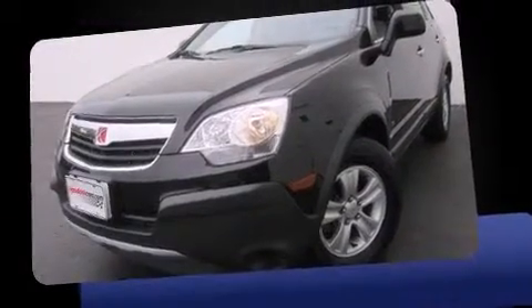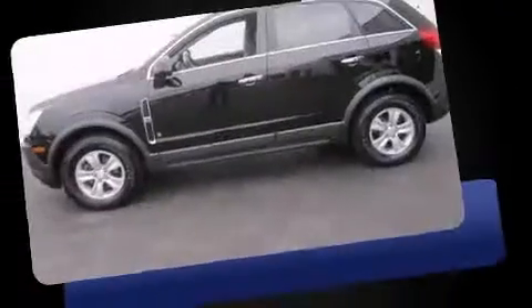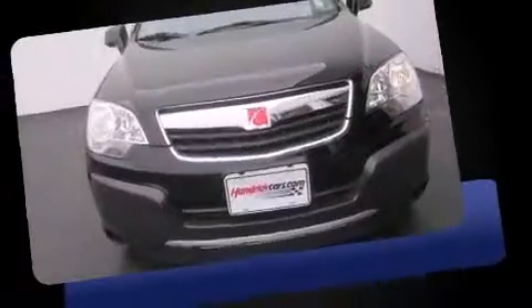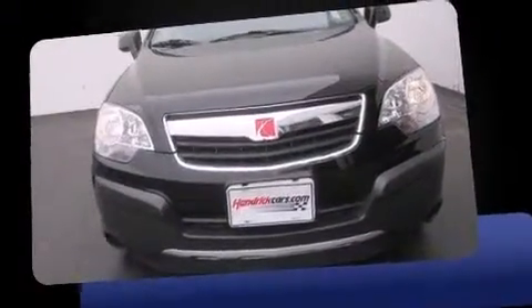Sensibility and practicality define the 2008 Saturn Vue. Under the hood, you'll find a six-cylinder engine with more than 200 horsepower. And for added security, Dynamic Stability Control supplements the drivetrain.